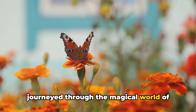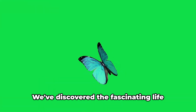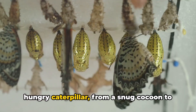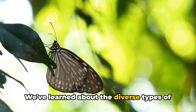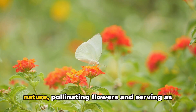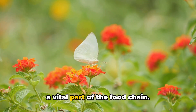We've journeyed through the magical world of butterflies, haven't we? We've seen their vibrant colors, their graceful flight, and the joy they bring as they flutter around in gardens. We've discovered the fascinating life cycle of a butterfly, from a tiny egg to a hungry caterpillar, from a snug cocoon to a beautiful butterfly. We've learned about the diverse types of butterflies, each with its unique patterns and colors, and explored their crucial role in nature — pollinating flowers and serving as a vital part of the food chain.